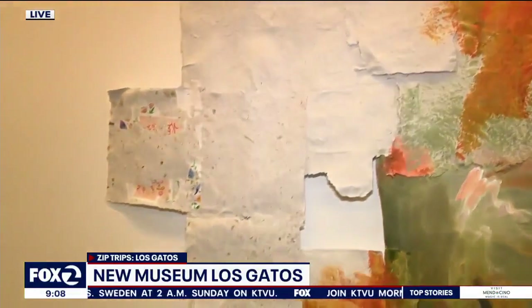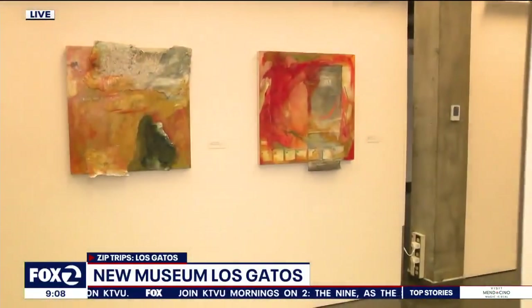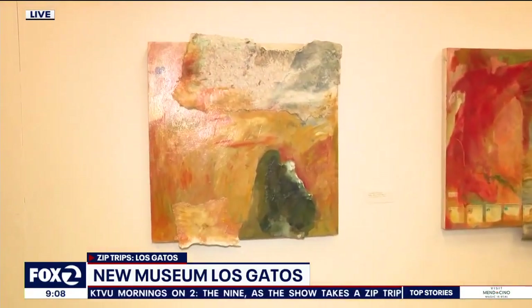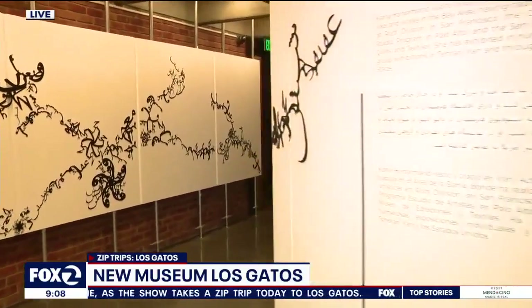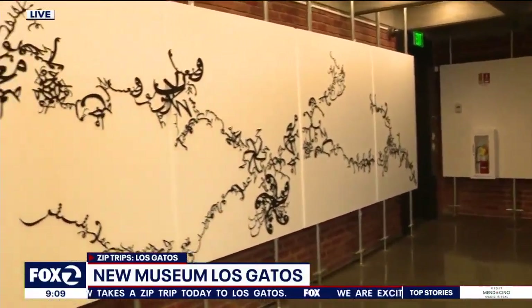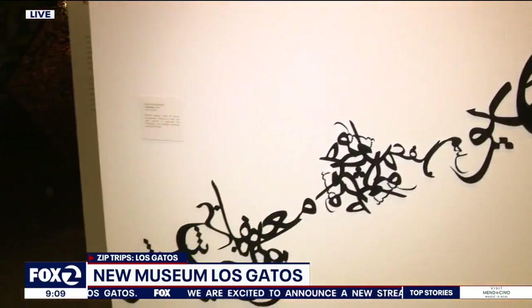You also have a high school program that just got recognized and continues to be recognized. The long-running program Art Now is our annual high school juried exhibition, established in 2012. We're so thrilled that we received the superintendent's award from the California Association of Museums.